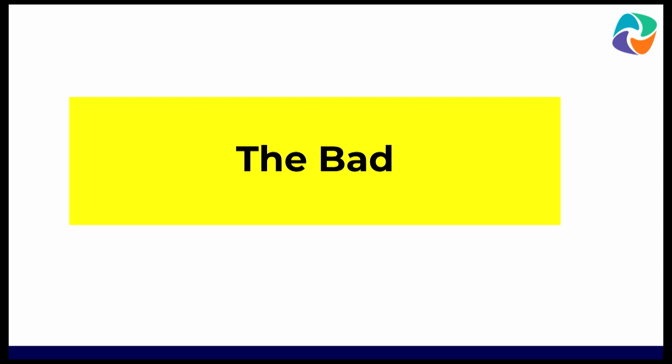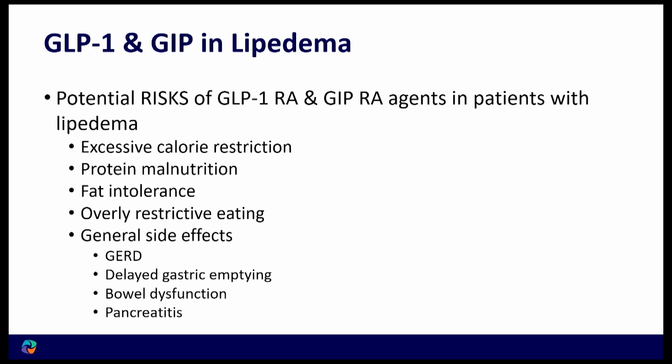But with the good comes the bad. There's a lot of discussion about whether these medications can be harmful in some way. So what are some of the risks we see with GLP-1 and GIP agents?